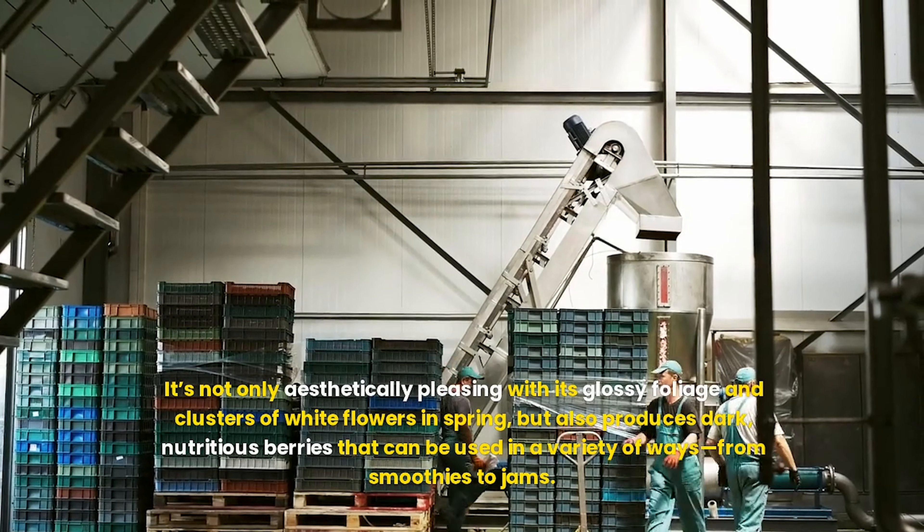Yarrow, on the other hand, is a perennial herb known for its feathery foliage and flat-topped clusters of tiny flowers. It attracts beneficial insects, making it a superb plant for organic gardens. Its drought tolerance makes it a hardy choice for those looking to create a low-maintenance garden space. Bulbs such as tulips, daffodils, crocuses, and alliums add seasonal interest with their stunning blooms. By planting bulbs that flower at different times, you can ensure a display of color from early spring to late summer.